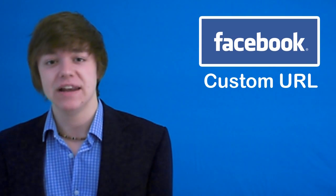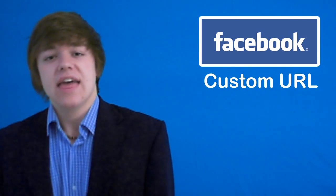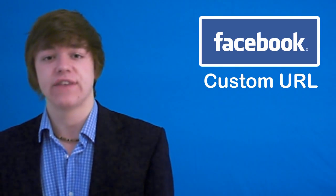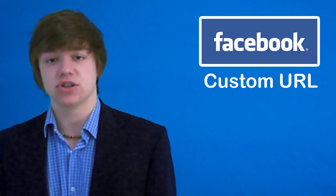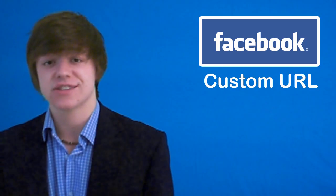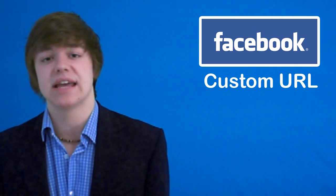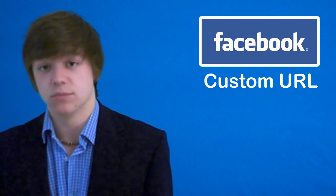Hey everyone, Facebook have now released custom URLs or website addresses. That means you can now get your Facebook profile at facebook.com forward slash and then whatever address you want. It's on a first come first serve basis, so quickly get in there and grab the username that you want for your custom website address.